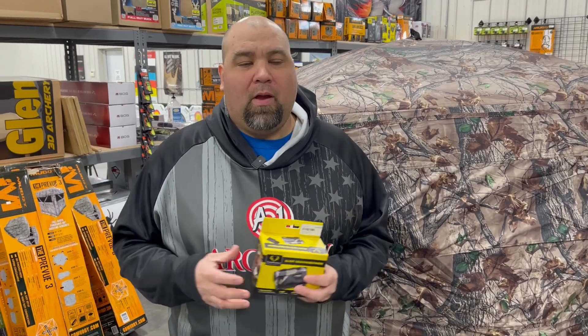We've played around with it in the shop here and it's worked excellent for us. It comes with a nice little carrying case. It is a perfect tool with turkey season coming right around the corner.